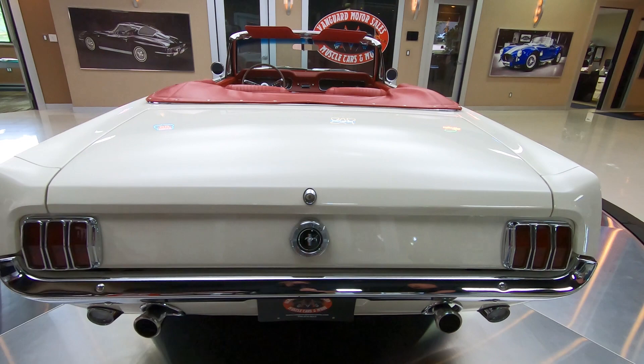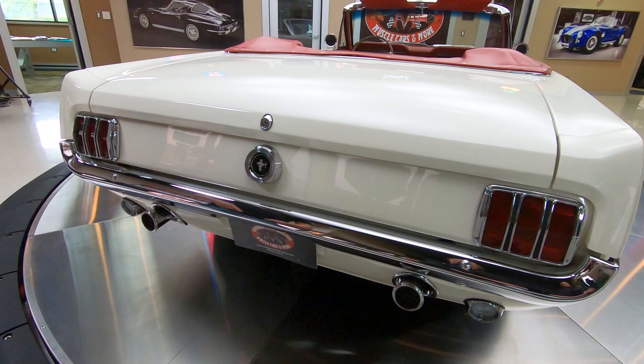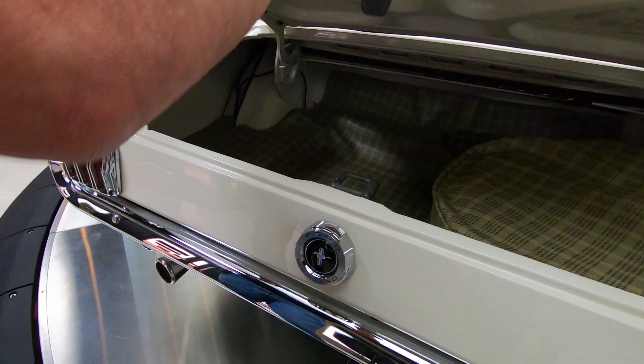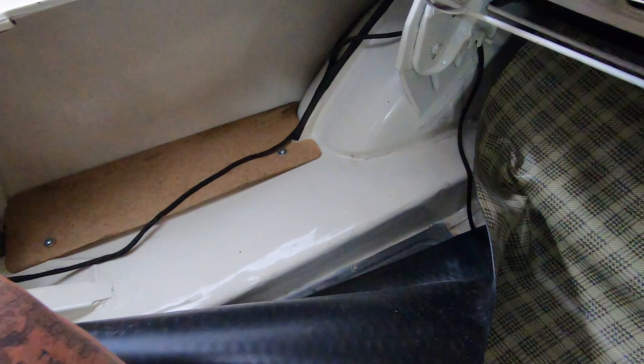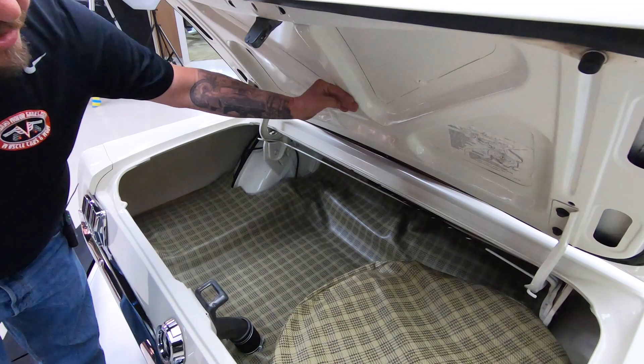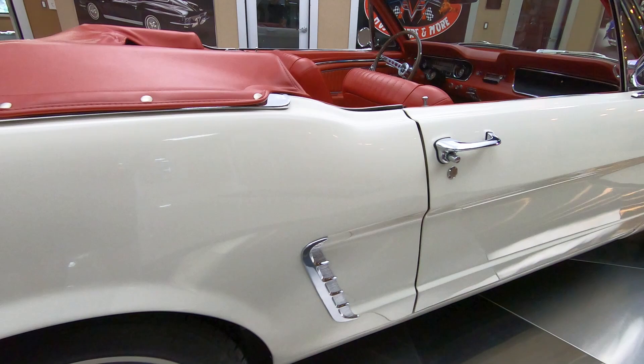Everybody loves a Mustang convertible. You can see the chrome on the rear bumper — they've got the dual exhaust coming out in that tail panel, which is so cool. All the trim around the tail lights and the lenses on the tail lights are looking good. Look inside the trunk — how nice and neat it is. The wheel wells are nice and tight. The back sides of the quarters are nicely finished. You can see the trunk floor's all painted up, looking good. It does have the spare tire. Paint on the bottom side of the deck lid is looking good. When you look down the passenger side, nice and straight, just like the driver's side — she's a beauty.